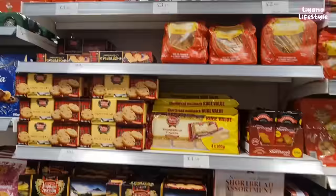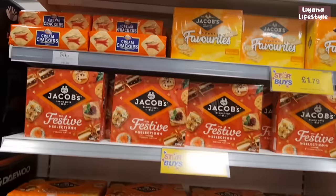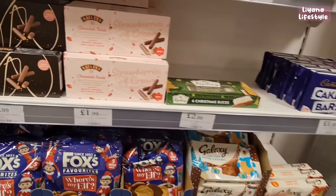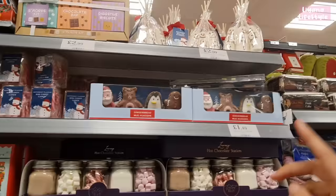More biscuits — mini Cheddars! Crackers, a festive collection, more chocolate biscuits, strawberry and cream, and Christmas slices. Hot chocolate stations for £4.99 — these do really well — and some Melts at the top for £2.99. Snowmen mini candy canes in a nine-pack for £7.99, and elf chocolate gift sets.